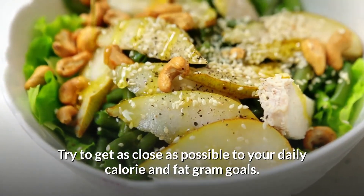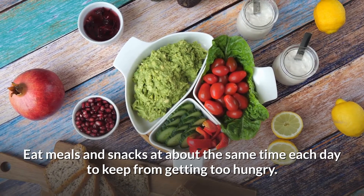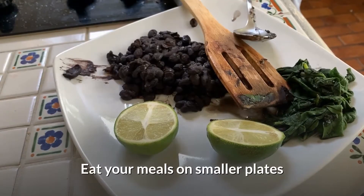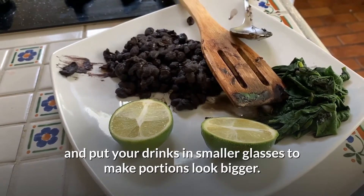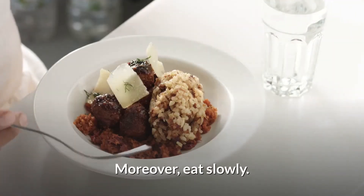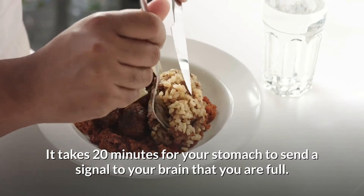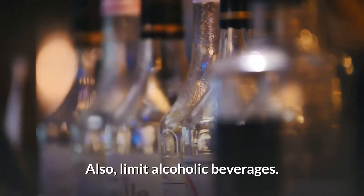Eating tips for weight loss: try to get as close as possible to your daily calorie and fat gram goals. Eat meals and snacks at about the same time each day to keep from getting too hungry. Eat your meals on smaller plates and put your drinks in smaller glasses to make portions look bigger. Don't worry about cleaning your plate. Eat slowly — it takes 20 minutes for your stomach to send a signal to your brain that you are full. Also limit alcoholic beverages.